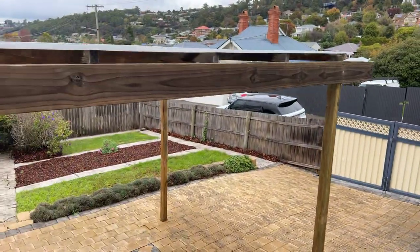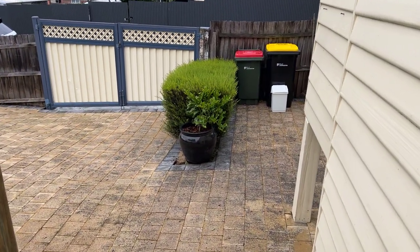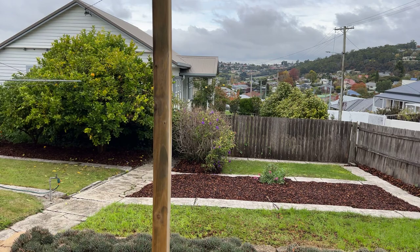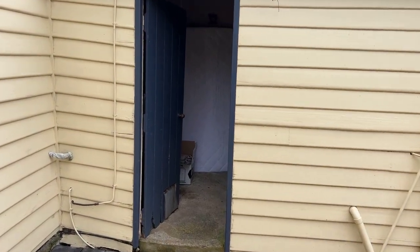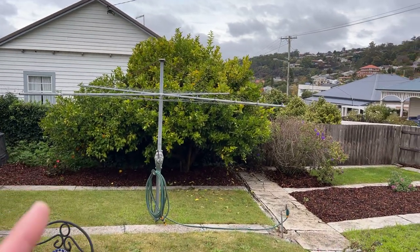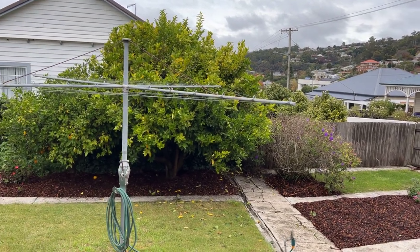And out the back — this is pretty cool. Nice backyard with access off Esther Street, nice quiet access. Ability to put a big shed out the back, extend, do all sorts of things you could do in this location. There's the old laundry — now a storeroom or garden shed. Lovely to see the old Hills Hoist. Great lemon tree — we all love our lemon trees.